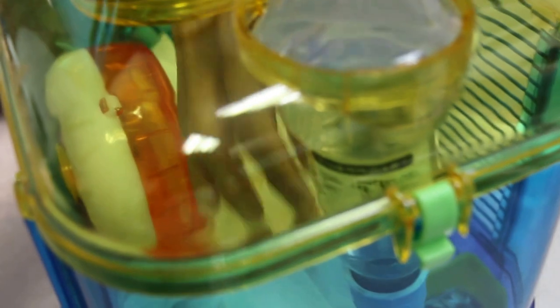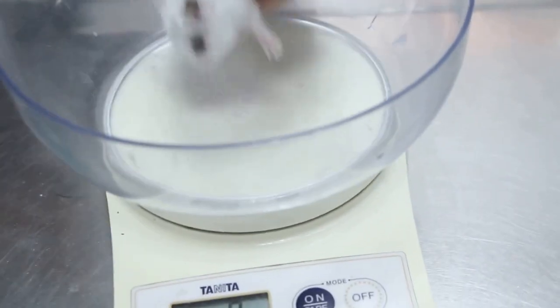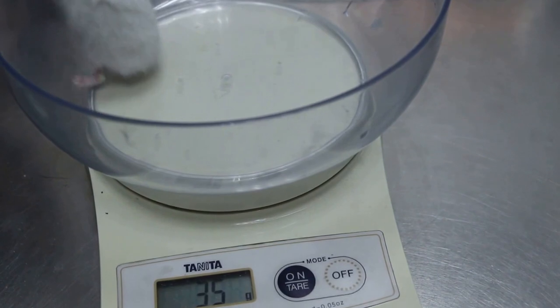What happened? The hamster runs away. So we weigh the hamster here. Zero — I'll put it there. See what her weight is. About 34, 35 grams.